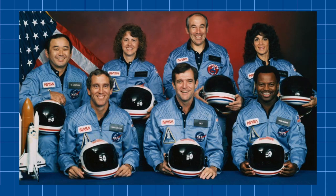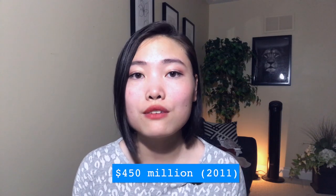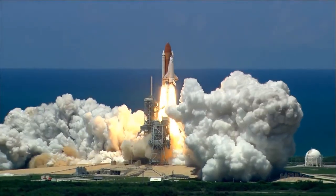A few decades later, perhaps NASA arrived at the same conclusion. After two accidents claiming the lives of 14 astronauts, the safety and reliability of the space shuttle program was called into question. It was also becoming clear that what was originally designed to be a cost-effective method of getting people to space was actually costing a staggering $450 million per mission. As a result, in 2011, Atlantis took to the skies, marking the very last flight of the space shuttle program.